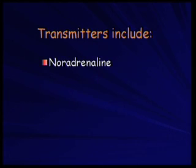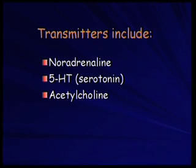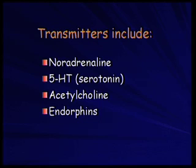There are all sorts of different chemicals involved in this process. You don't really need to know the names of them, but just to give a flavour, here are some: noradrenaline, 5-HT which is otherwise known as serotonin, acetylcholine, the endorphins which are the body's own morphine, and dopamine.